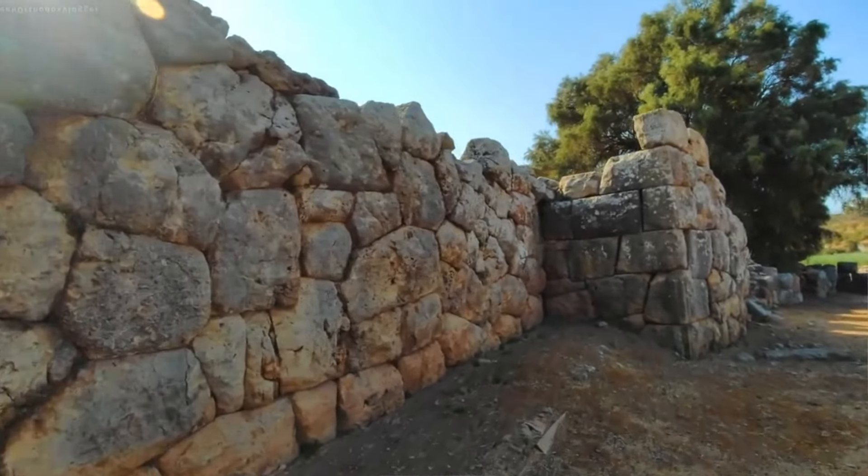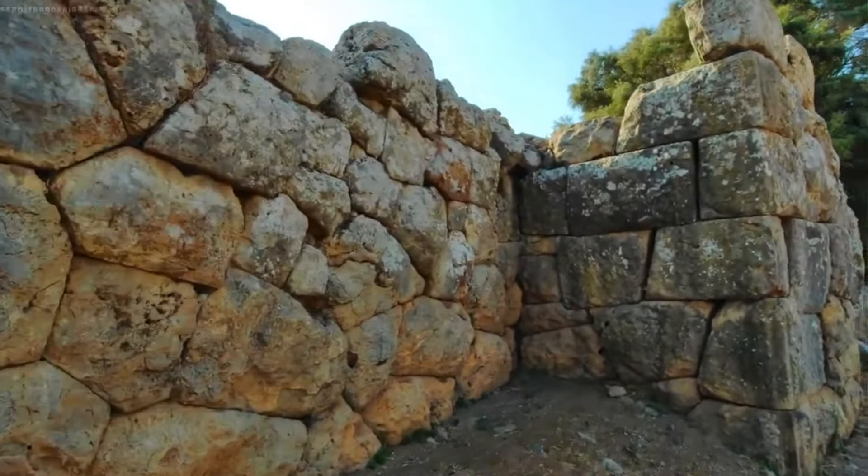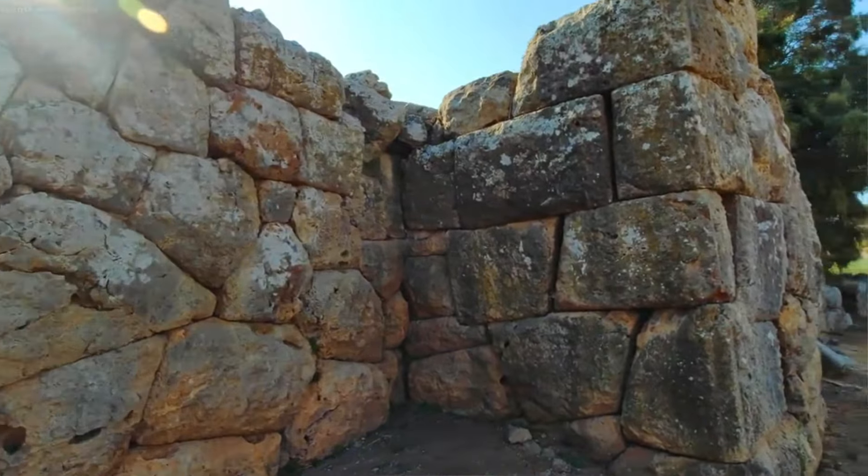This wall is special for many reasons. The finishing and the elegance make for a unique look. There are no other walls in Europe with similar curved fitting. Around Greece and even inside the Delphi complex, the main style for cyclopean walls is more trapezoidal, with straighter lines.